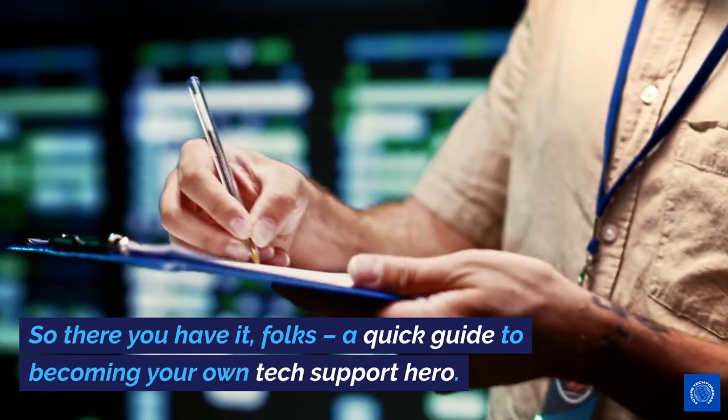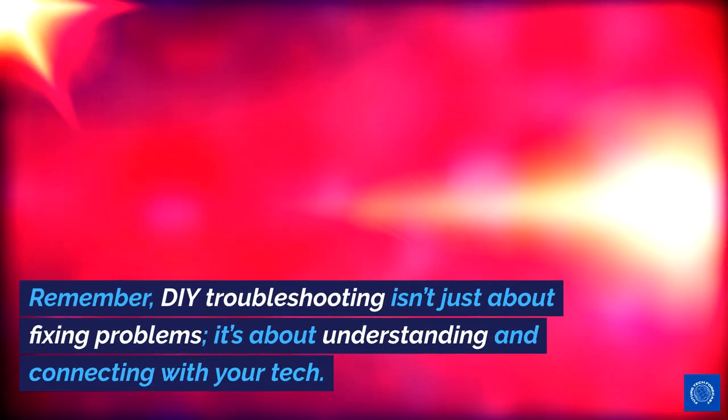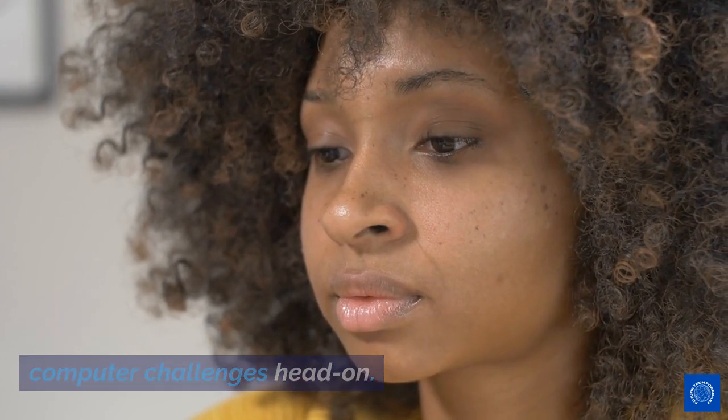So there you have it, folks — a quick guide to becoming your own tech support hero. Remember, DIY troubleshooting isn't just about fixing problems, it's about understanding and connecting with your tech. Stay curious, and don't be afraid to tackle those computer challenges head-on.